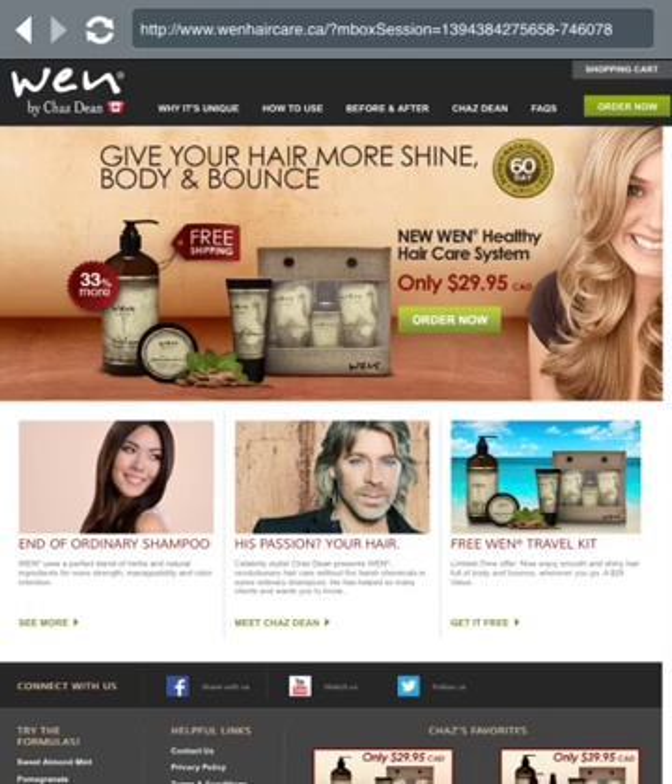You have to keep in mind, it's a conditioning shampoo — it's not like your regular shampoo. There are no suds when you wash your hair; you don't get that soapy, sudsy feeling. It's more of a cream-based shampoo — a conditioner, a deep conditioner cleanser. You may not like that, but it really does wonders for your hair.